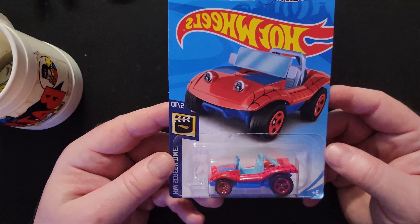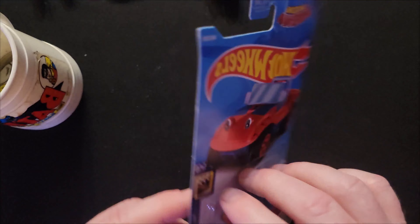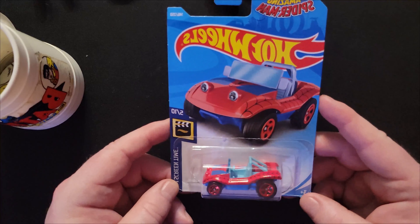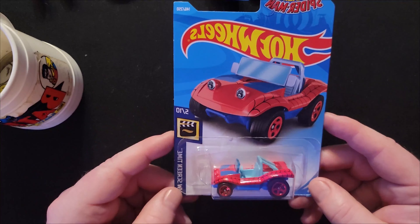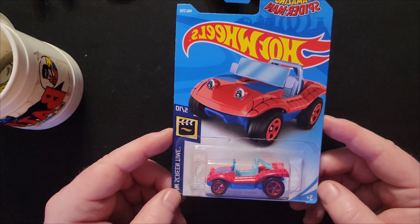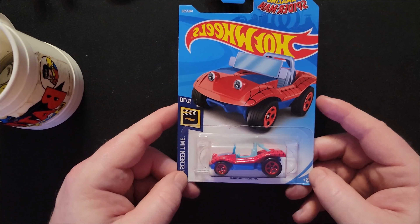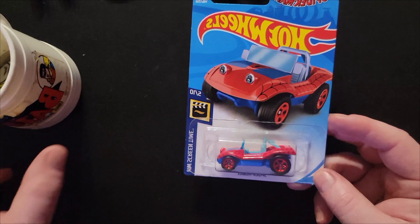For a dollar I found the Spider-Mobile Hot Wheels car and it's in great shape. I never got this the first time around. I don't normally collect Hot Wheels unless they're Batmobiles, but I made the exception. At this point a dollar is less than retail — Walmart and Target have them for about a dollar twelve or a dollar eighteen, and dollar stores are a dollar twenty-five — so that was a really good deal.